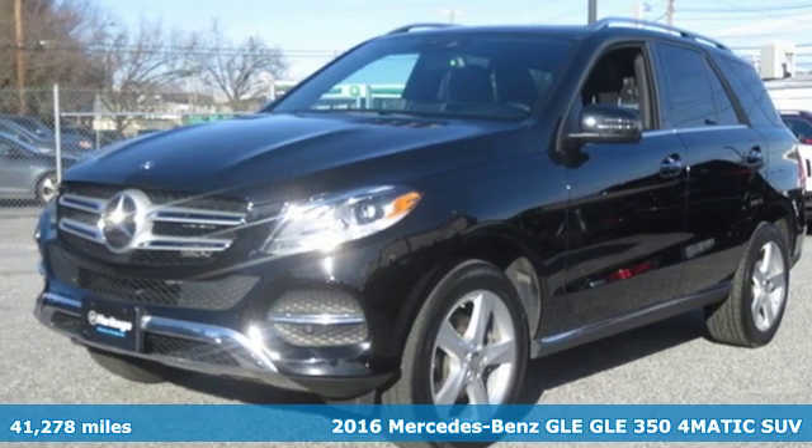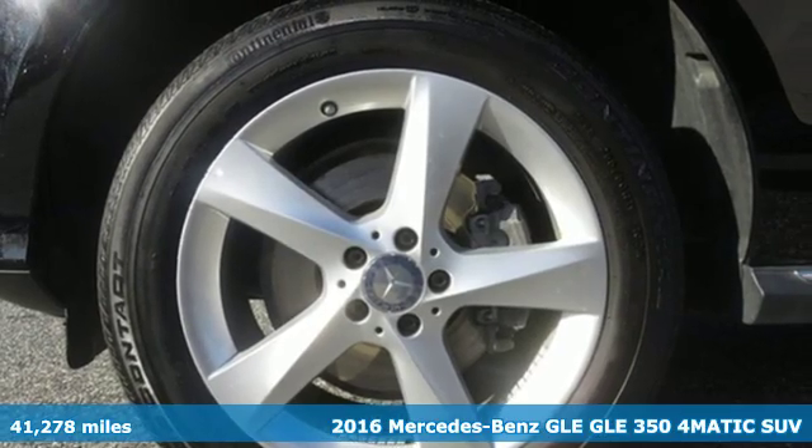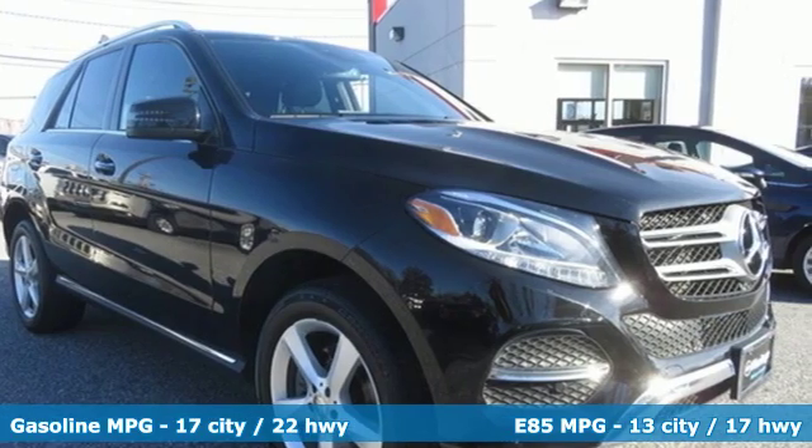Here's a 2016 Mercedes-Benz GLE. This GLE is reassuring when the weather turns and rewarding when the road turns. And with features like these, every drive's a pleasure.